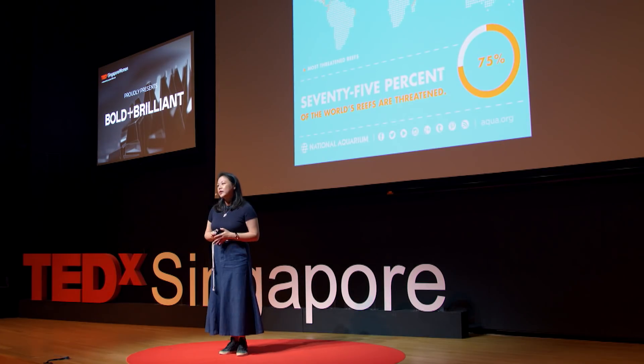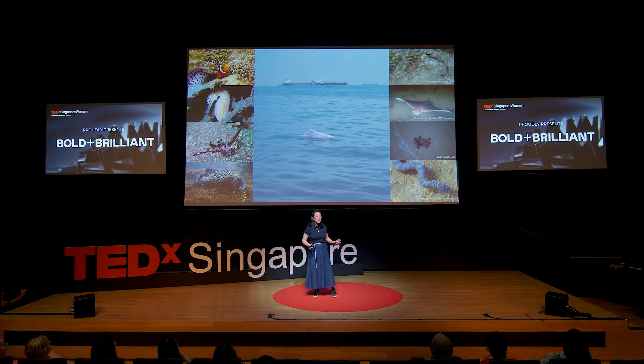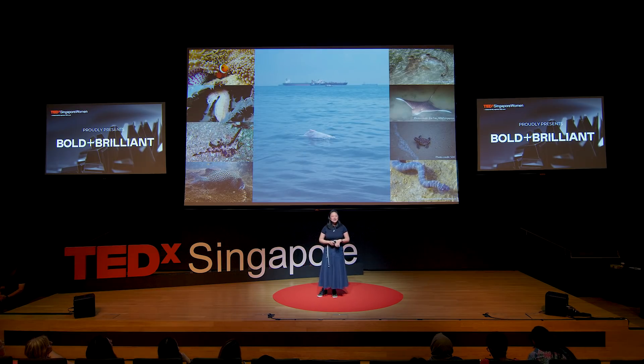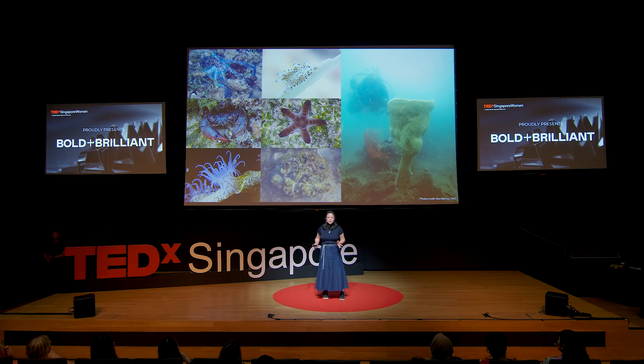Globally, coral reefs are important foundation structures that provide and support many reef animals. Even though only 0.2% of the sea floor is covered by coral reefs, it supports 25% of marine life. Similarly, Singapore's reefs may be small, but they are home to a variety of interesting animals, such as colorful reef fishes, sharks, rays, sea turtles, and dolphins — also not forgetting the spineless creatures, such as octopi, nudibranchs, sea stars, crabs, sea anemones, and giant clams, and so on.